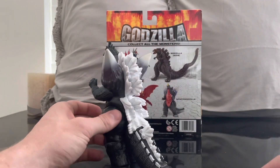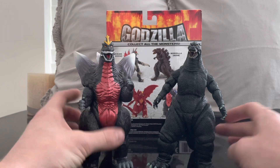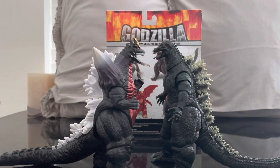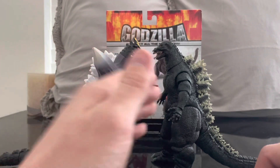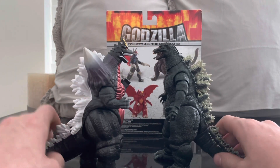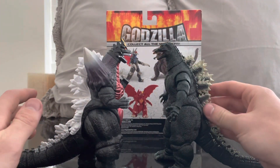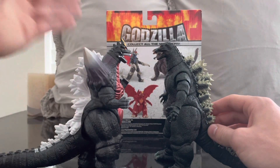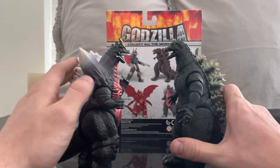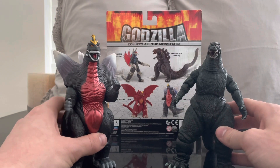How does he look next to the NECA Space Godzilla figure? I think they look cool — they don't look bad. Obviously the NECA is way more detailed, but facial-wise they resemble each other well. You can see these guys were from the same DNA, just as in the film. It's nice to have a higher-detail and a lower-detail version side by side. Now I have both figures to represent that film, which is really cool.